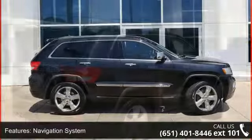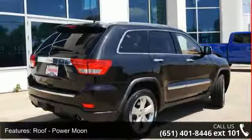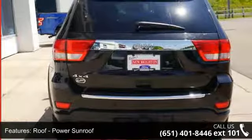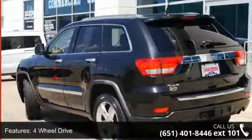This vehicle's top features include navigation system, power moon roof, power sunroof, four-wheel drive, heated driver seat, leather seats, power seats, and seats that are air-conditioned, heated, and power driver seat.